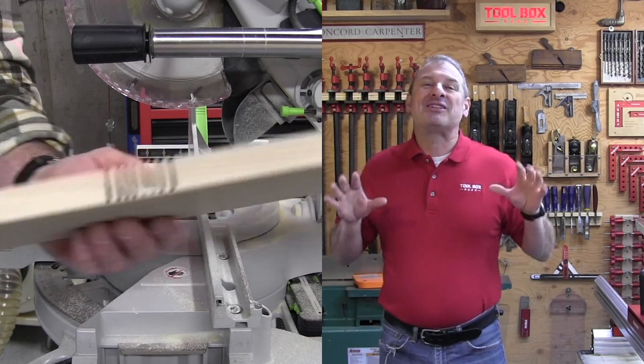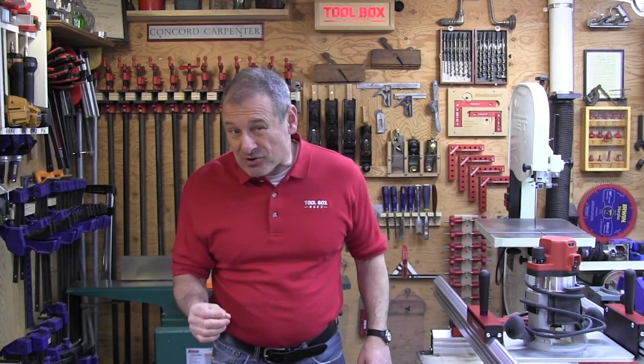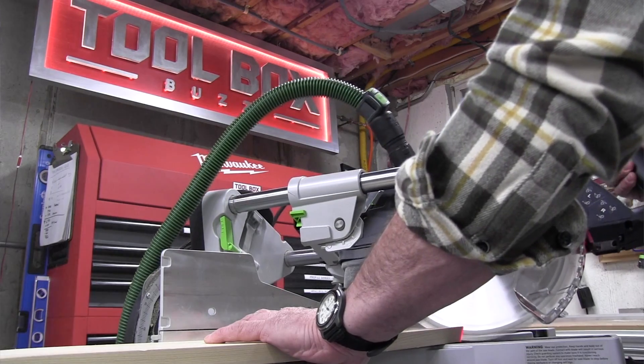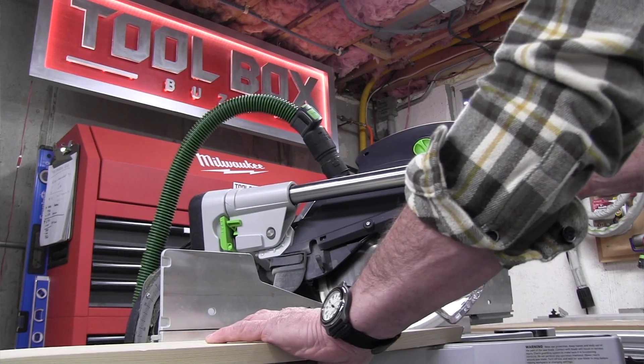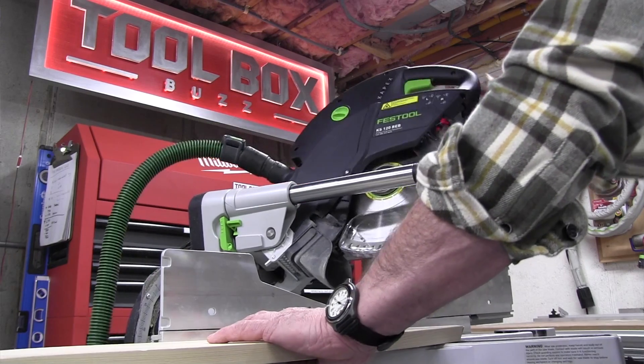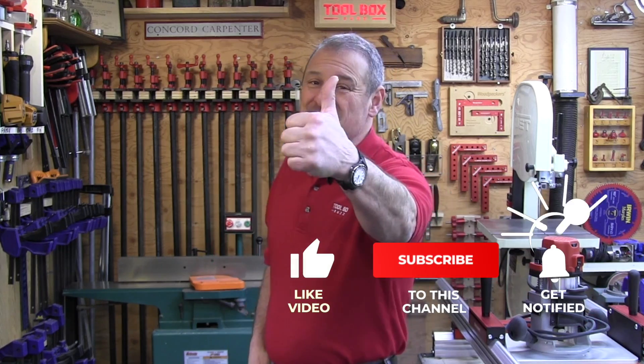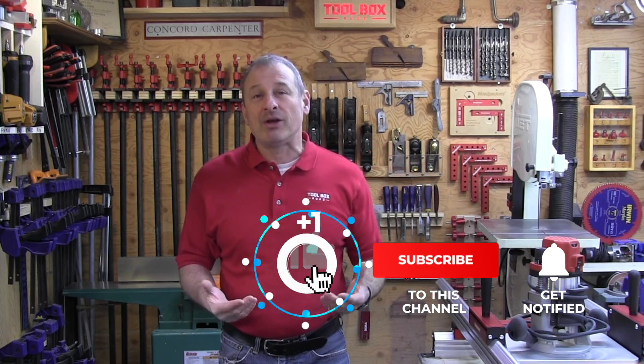Overall, we think the Festool Capex REB makes sense for contractors looking for a high-quality precision tool that delivers functionality. It excels in dust extraction, offers easy adjustments, quality accessories and components, and exceptional cut quality — all of which should make this saw number one for functionality. If you enjoyed this video, please give us a thumbs up, consider subscribing, or support our channel by joining as a channel member. I'm Rob Robillard, and we'll see you next time here at ToolboxBuzz.